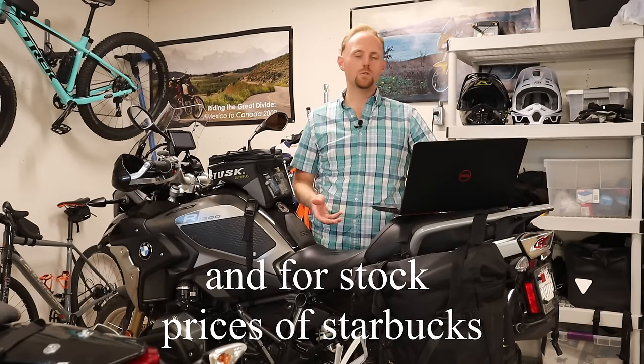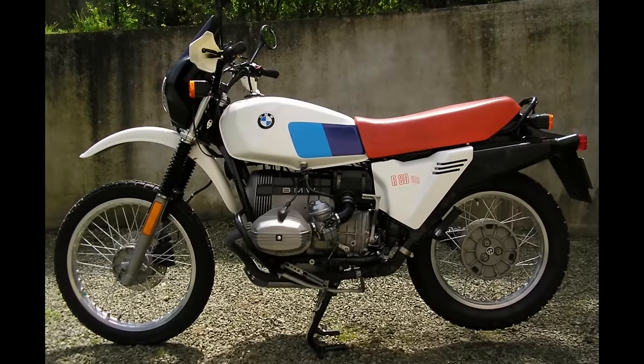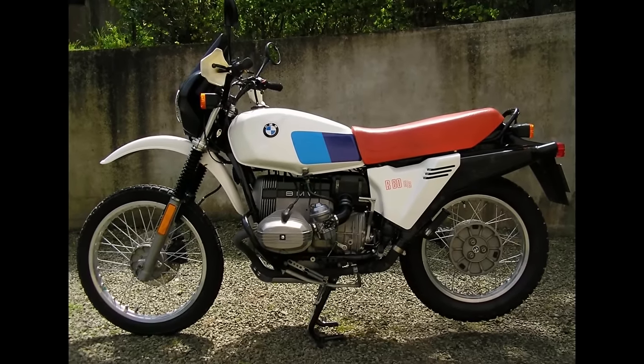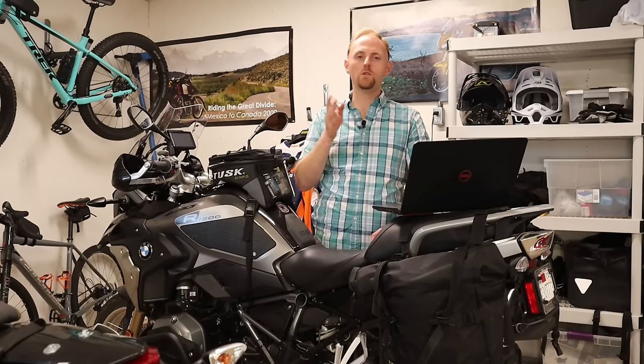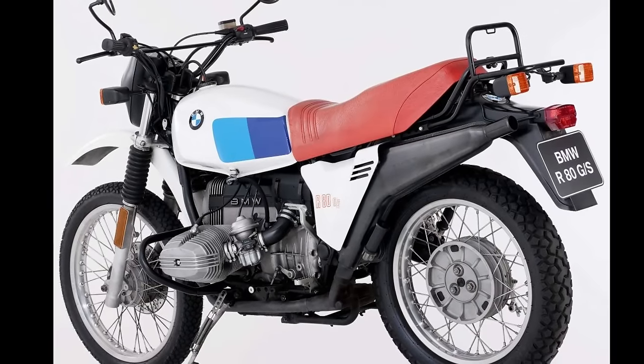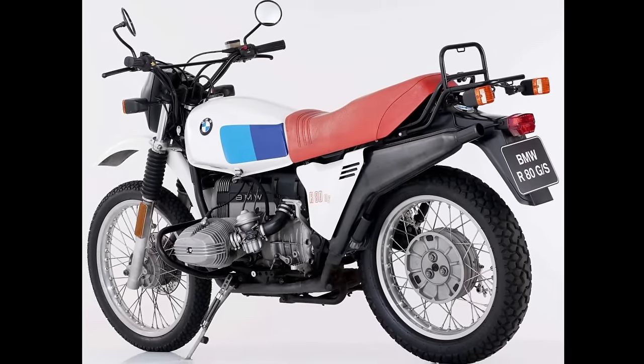The GS can trace its roots back to the late 70s, and BMW released the R80 G/S in 1980. People really didn't know what to make of this bike — it was kind of the first of its kind. Back then, the idea of a travel enduro or adventure touring really didn't exist. You had dirt bikes and you had street bikes. So here comes BMW with a shaft-driven motorcycle with an opposed twin-cylinder engine and long-travel suspension. People really didn't know what to think of it, and the reviews weren't that great.